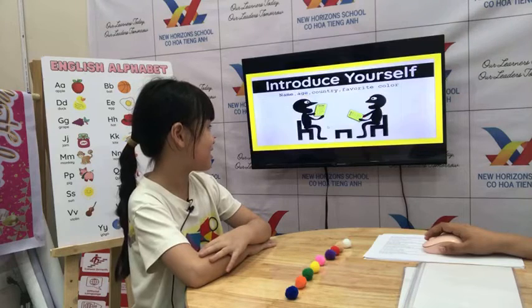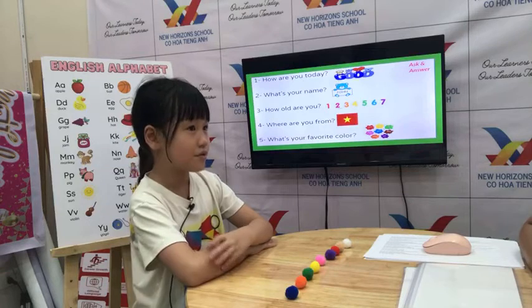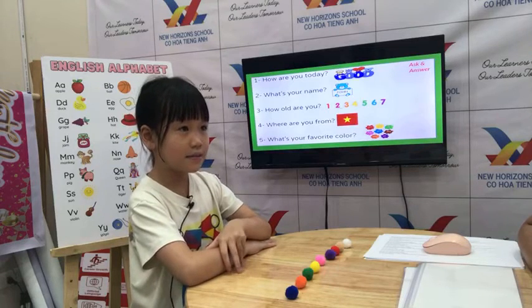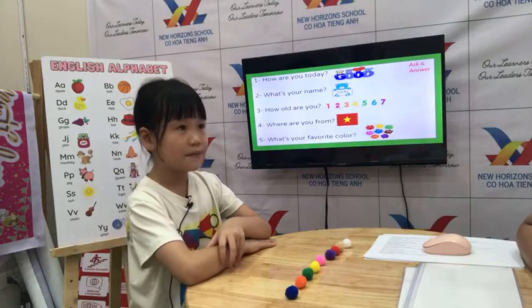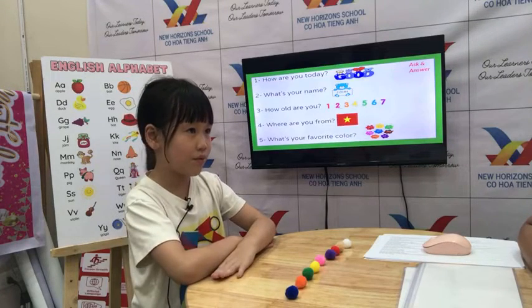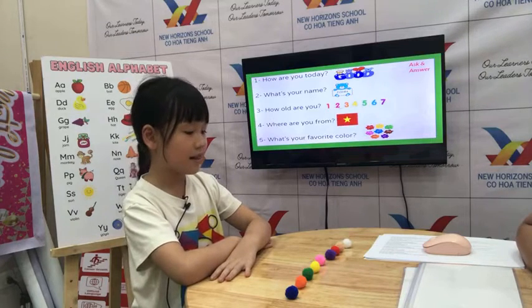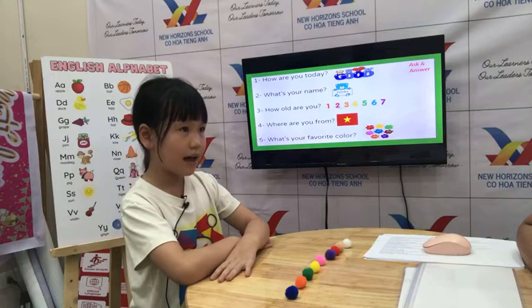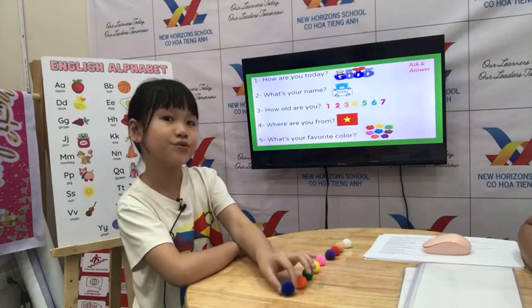Let's introduce yourself first. How are you today? I'm good. And what's your name? My name is Lisa. How old are you, Lisa? I'm 8 years old. Where are you from? I'm from the back. And what color do you like? I like blue.